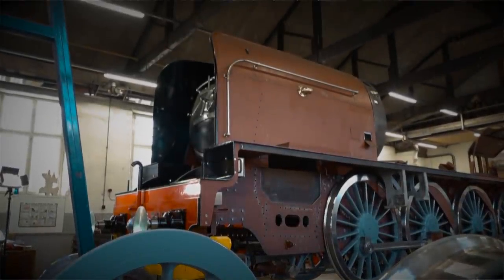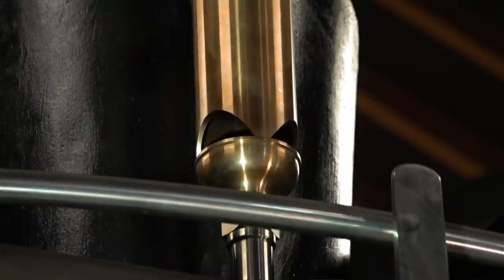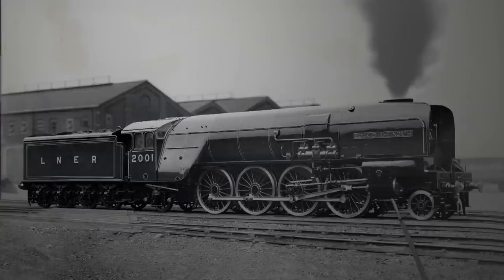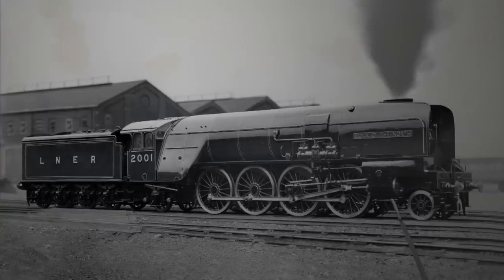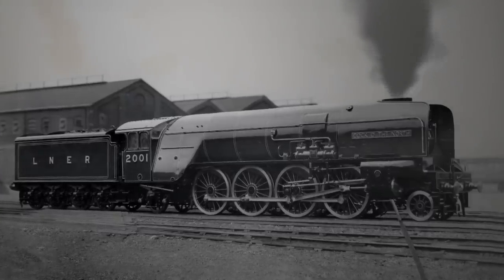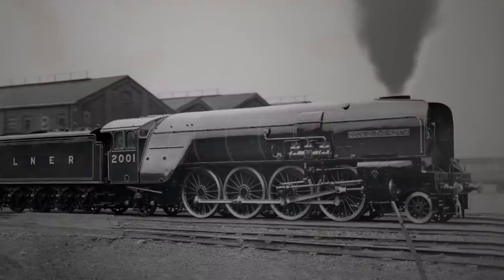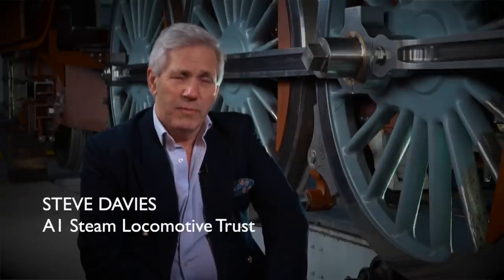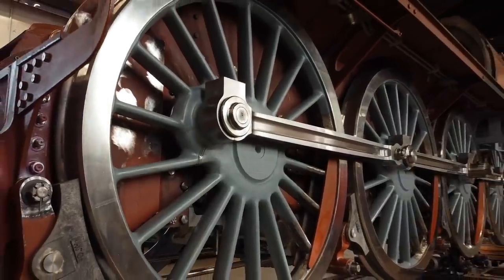This amazing huge steam locomotive is the latest incarnation of a class that's long gone, known as the P2s. They were designed specifically for the really arduous route from Edinburgh to Aberdeen by the famous London North Eastern Railway Chief Engineer, Sir Nigel Gresley. What they wanted was an engine that could put maximum power onto the rails, and the obvious solution was to have four axles — eight driving wheels — rather than three and six as you get with the Pacific.